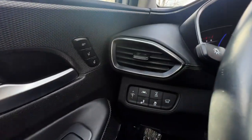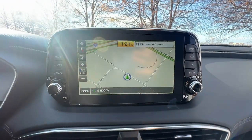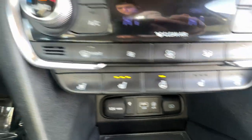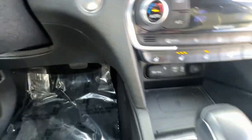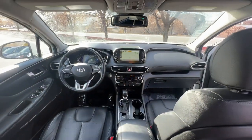Keyless entry. Power passenger seat. Heated rear seat. Heated mirrors. Comfort blends with versatility in bold modern style in this striking Santa Fe. See for yourself when you take it out for a test drive. Our professional staff looks forward to giving you excellent service.